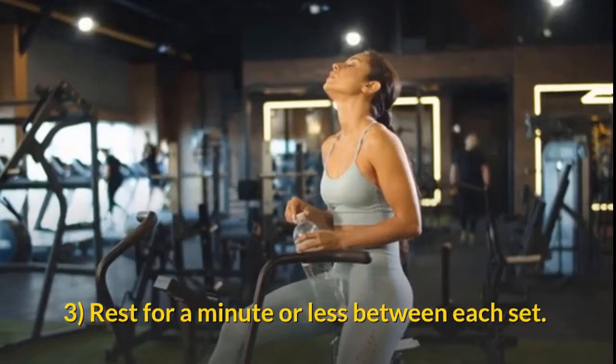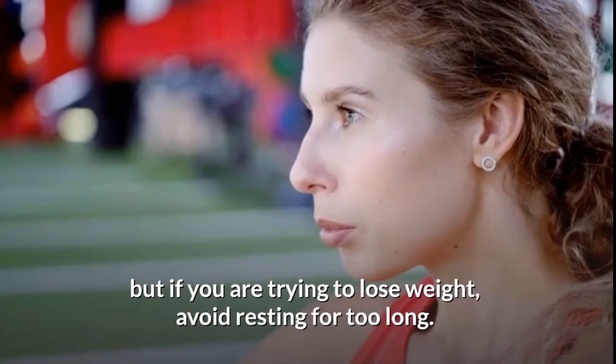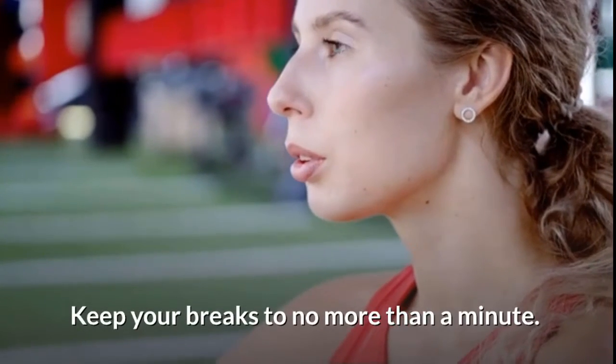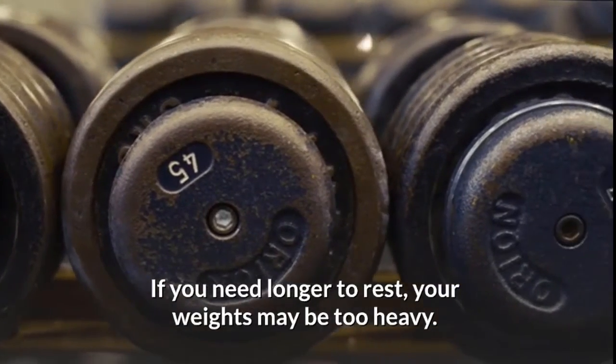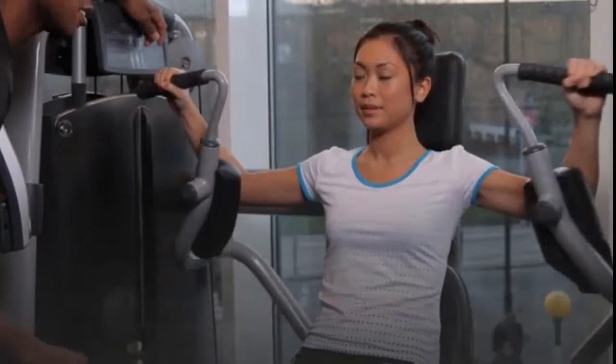Rest for a minute or less between each set. Resting allows you to catch your breath, but if you are trying to lose weight, avoid resting for too long. Keep your breaks to no more than a minute. If you need longer to rest, your weights may be too heavy.